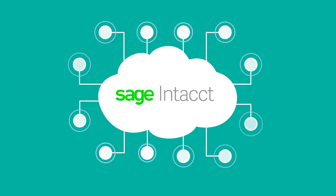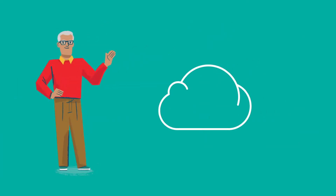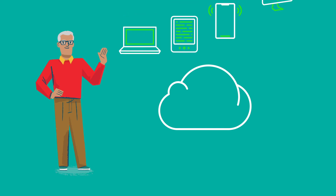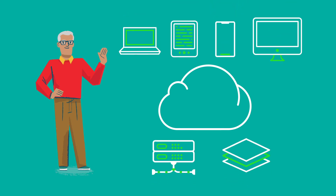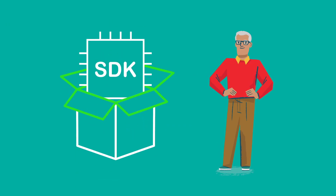Sage Intacct was built from the ground up to integrate with other solutions in a seamless digital ecosystem. Tracy's IT specialist, Ben, used the Sage Intacct web services APIs to connect the systems in just a few days. Ben used a Sage Intacct software developer kit, or SDK, to simplify making API requests and reading responses in a programming language he already knew.